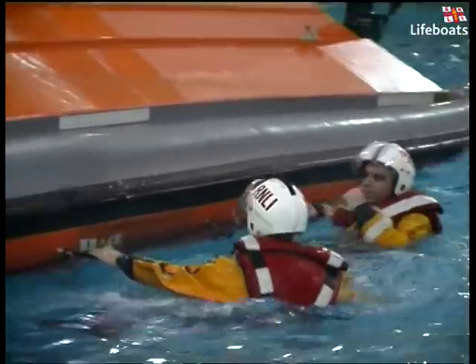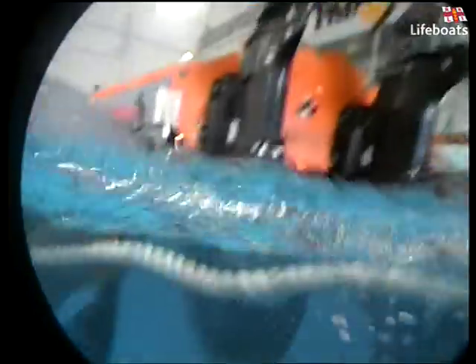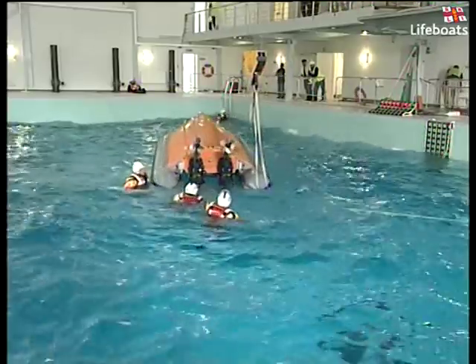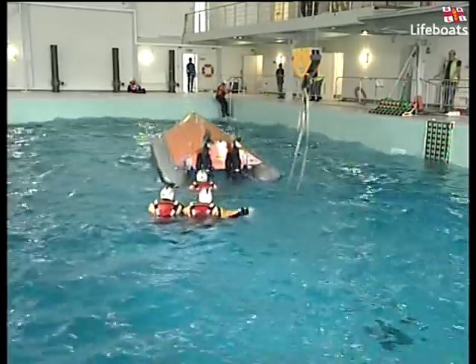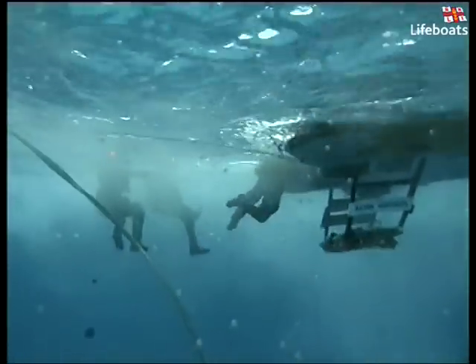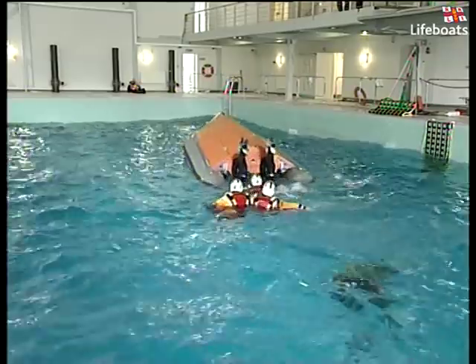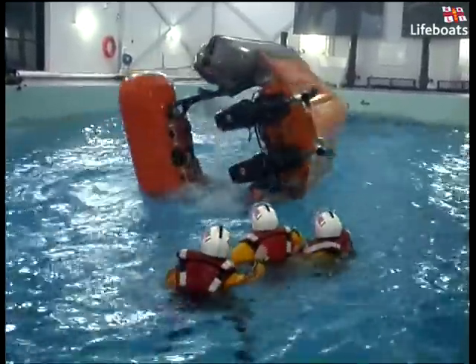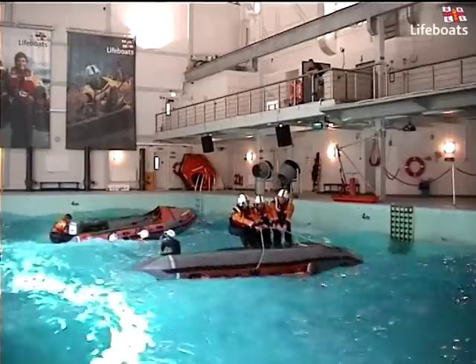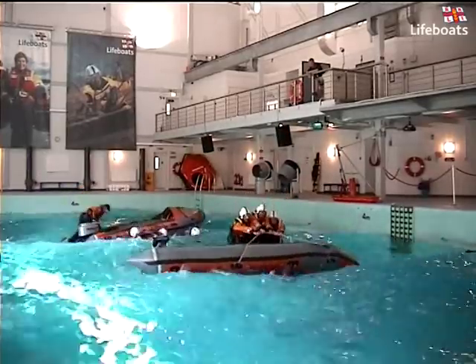The crews eventually emerge safely from beneath the boat to regroup and activate the boat's self-righting mechanism. A similar scenario is carried out with the D-Class capsize, but with the crew members actually righting the boat themselves.